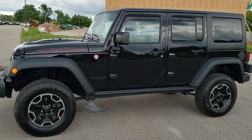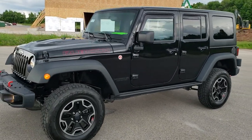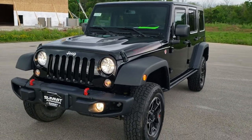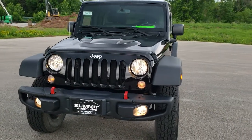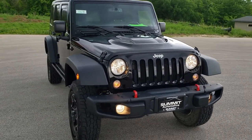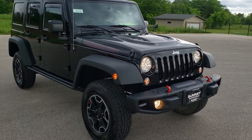This is stock number 10678. We're here at Summit Automotive in Fond du Lac, Wisconsin, your new and used Jeep and Jeep Wrangler headquarters. Today we are checking out this super clean 2016 Jeep Wrangler Unlimited Rubicon.